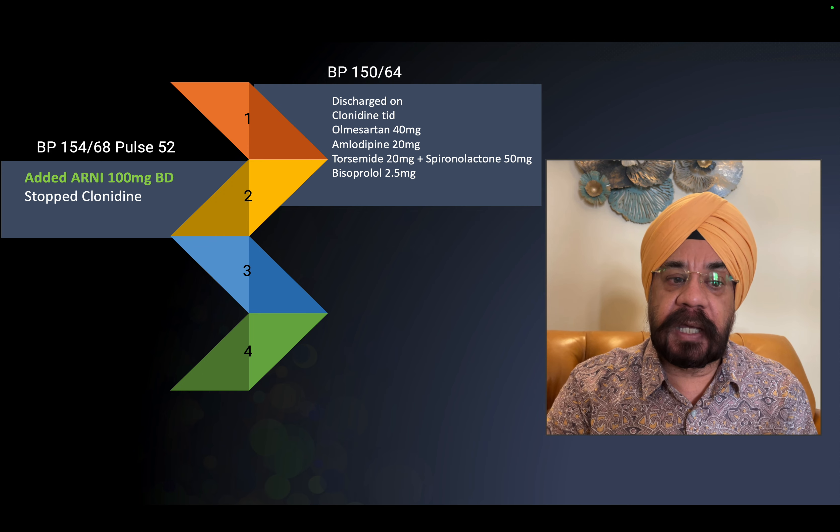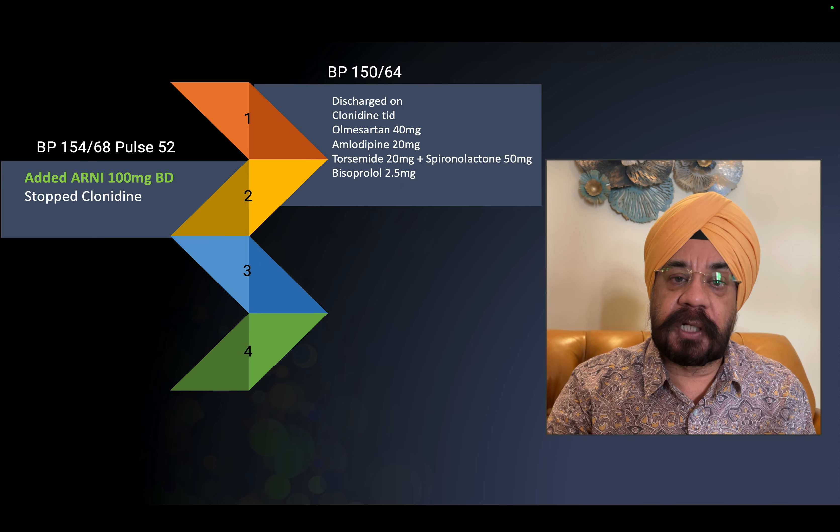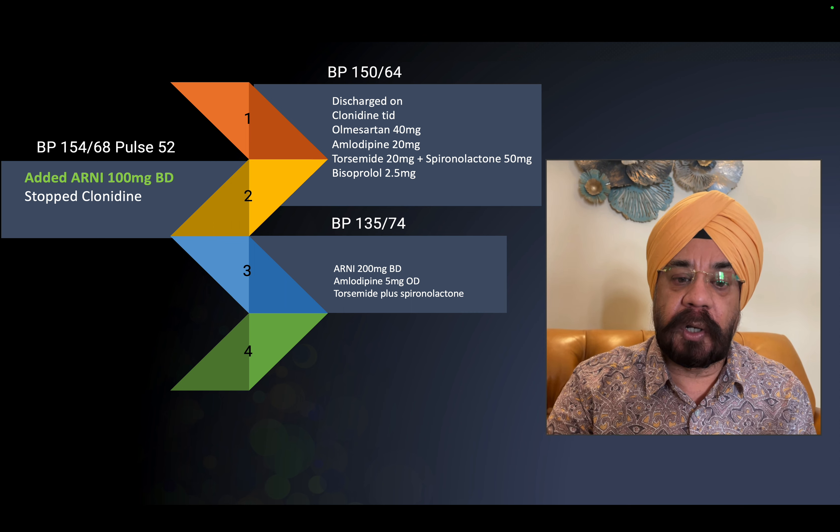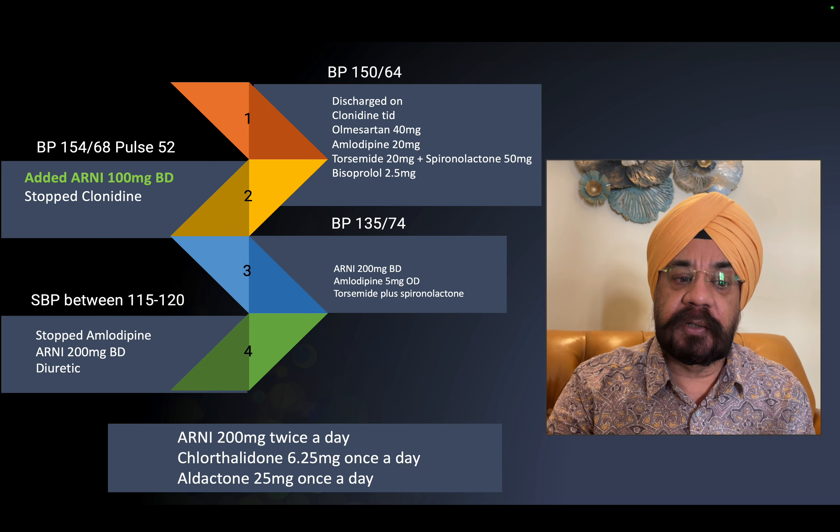We then added ARNI — sacubitril/valsartan combination at 100 mg twice daily — and stopped the centrally acting drug first, as it was the least safe option. The blood pressure came under control at 135/74 mmHg, and we were able to reduce amlodipine while continuing torsemide and spironolactone.